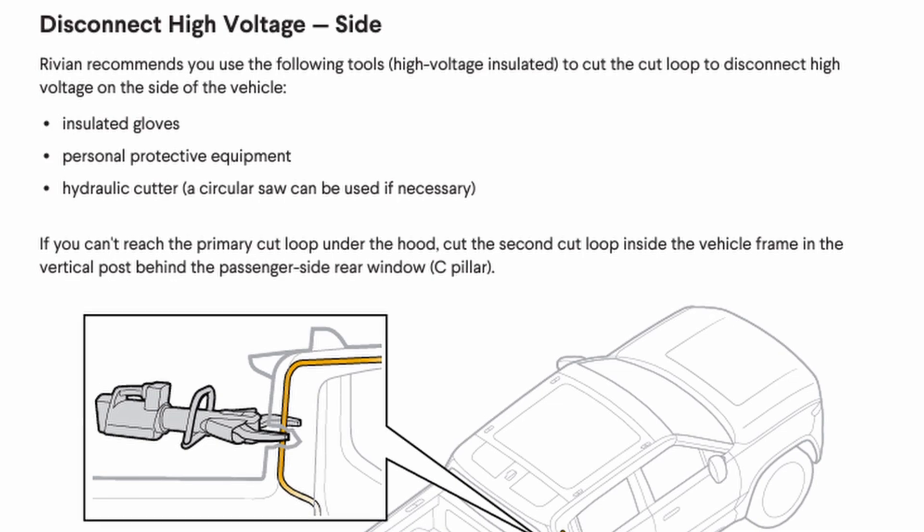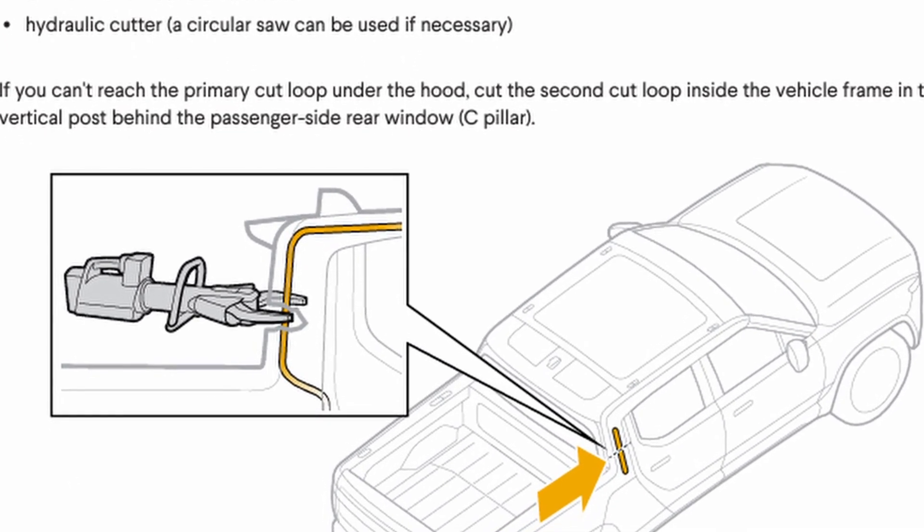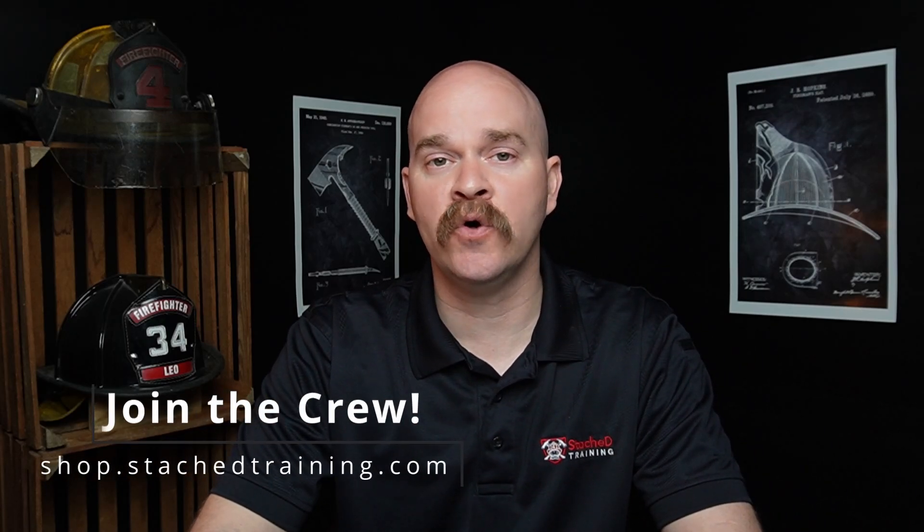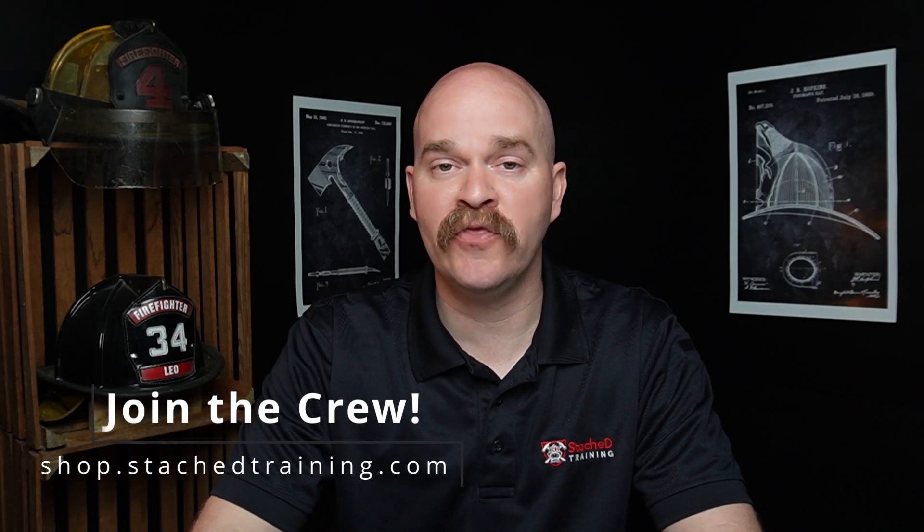When you look at the ERG for a Rivian, it actually has us cutting through the C-post of the vehicle. It's bad enough that we have a lack of standards around how we disconnect or disable these vehicles, but we also don't know what happens when we cut that cut loop, remove the service disconnect, or pull that fuse. Is it only disabling the high voltage? Is it disabling the low voltage? Do we still have airbags that are active? Is the BMS active? There are a lot of unanswered questions, and the deeper I dive, it seems like there's no standard across the industry.